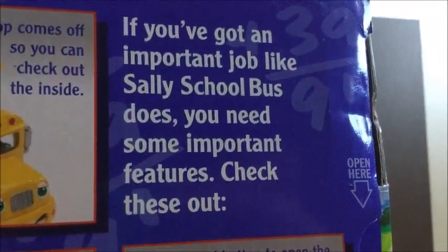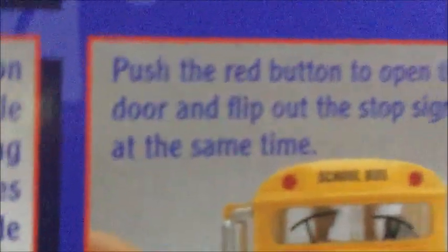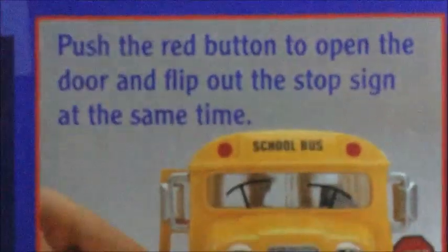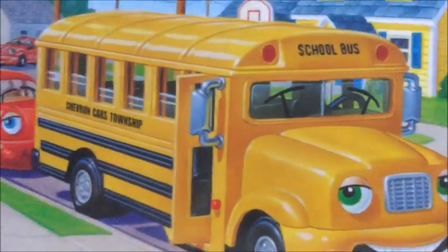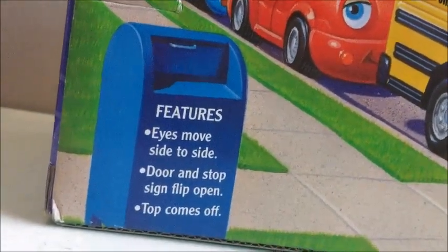On the first flap it says: 'If you've got an important job like Sally School Bus does, you need some important features — check it out.' The top comes off so you can check out the inside, you've got rolling eyes when you push down on the wheels, and the push button on the side of the bus opens the door and stop sign simultaneously — which I find really cool. With most models that have working doors and stop signs you have to open them yourself.